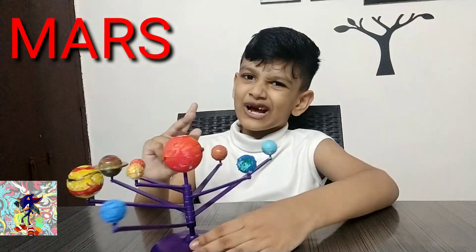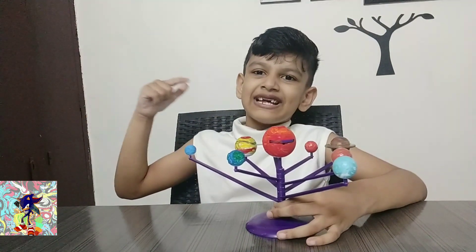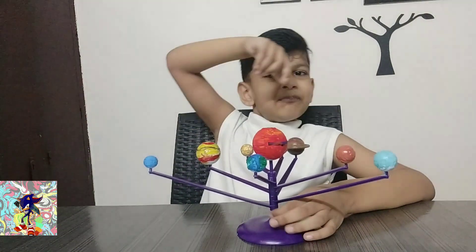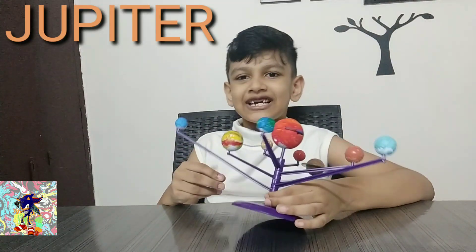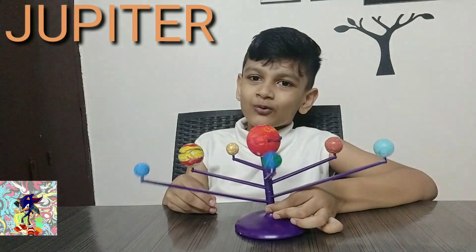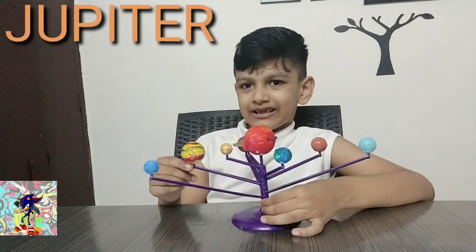So Mars is the fourth planet and the red planet. That's all it is. So next we've gone to the biggest planet in the solar system, Jupiter. Jupiter is a gas giant. I'm sure you guys know that or don't know that.